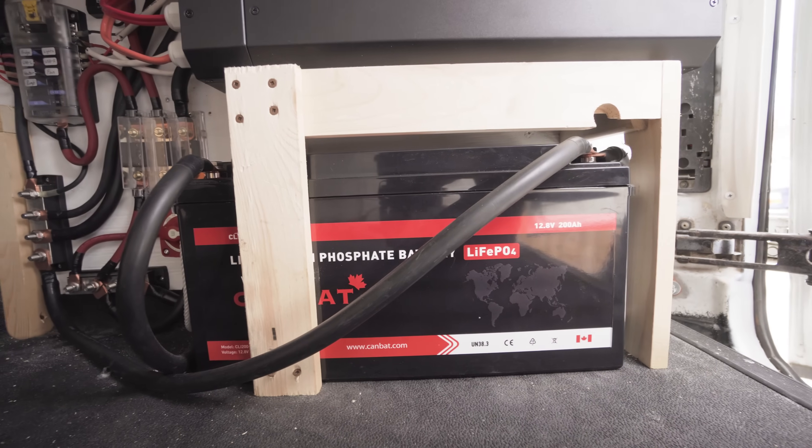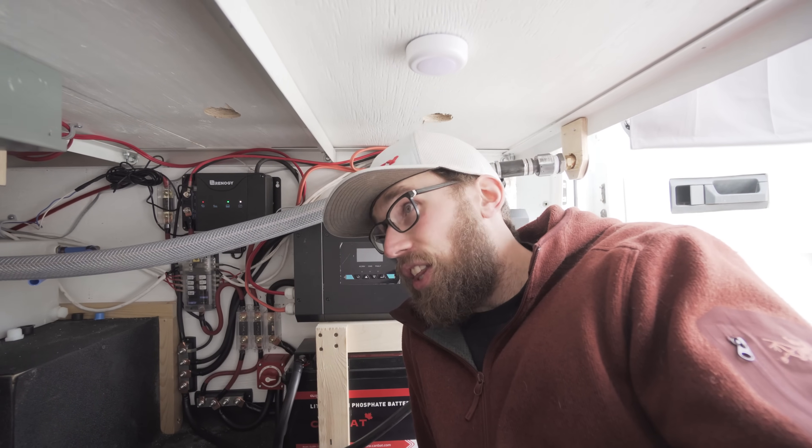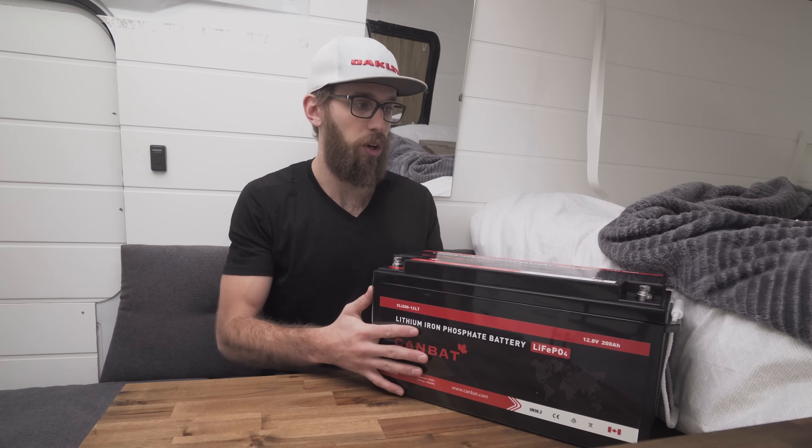If you go with a normal lithium battery without a cold weather feature, keeping the area where your battery is located warm enough to charge is going to be a challenge. I'm lying underneath our bed right now — this area is pretty cool because it's blocked off and cold air sinks to the bottom. If you're storing the battery under the bed or under a bench, you'll need a separate heater for cold weather climates.